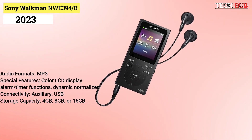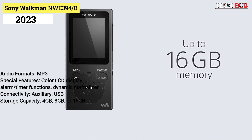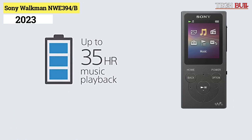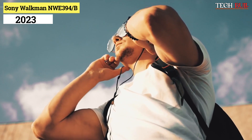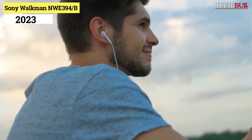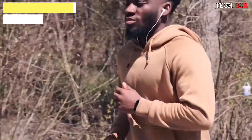Connectivity: auxiliary, USB. Storage capacity: 4GB, 8GB, or 16GB — no expandable storage option. A full-color LCD display provides a pleasant visual element that makes navigating the user interface easy. It's one of the pricier options on the list, but with it comes the build and sound quality and utility the Sony Walkman is known for.